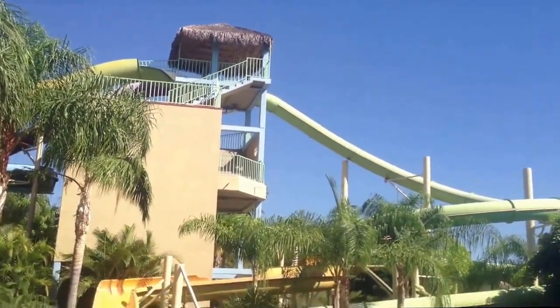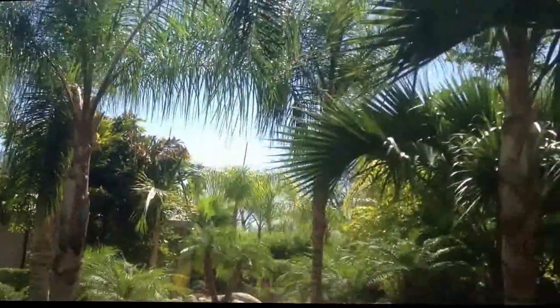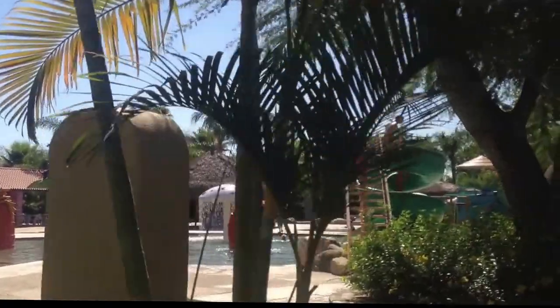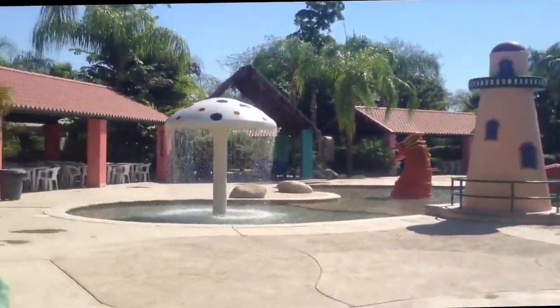Hopefully they get this turned on pretty soon because it's hot — it's like 34 degrees right now. That looks like a big change room, which is nice and big. This is the other side of the kitty area. It's pretty beautiful in here — nice and lush and clean. Super clean. Seems pretty modern.